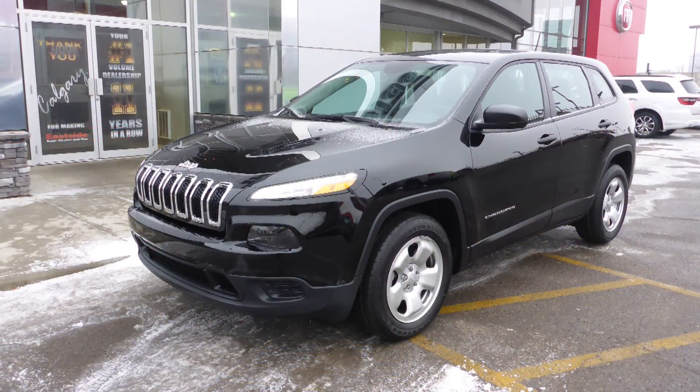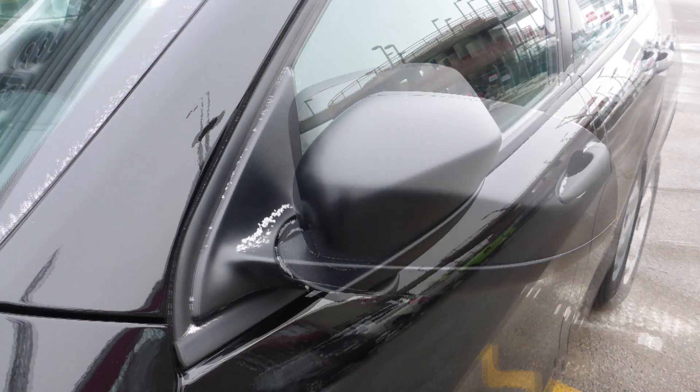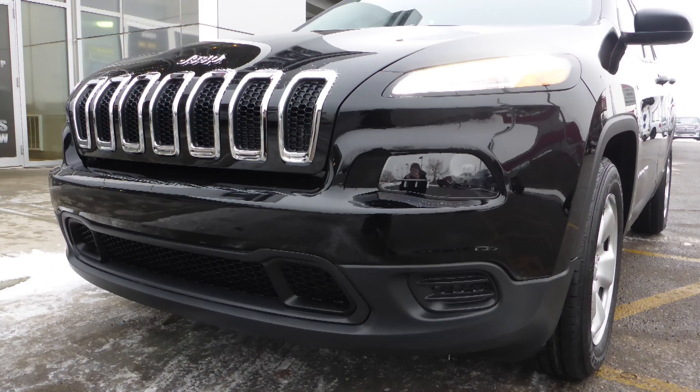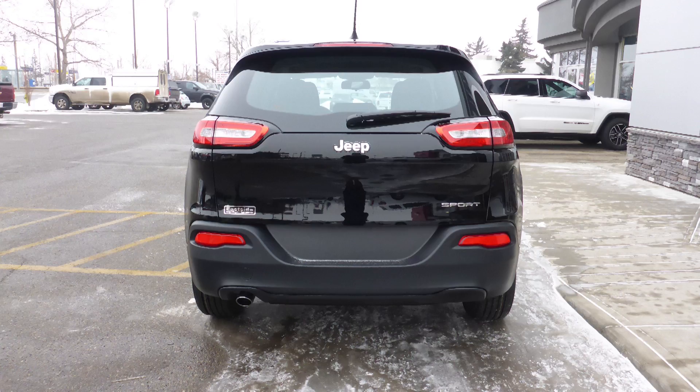This 2018 Jeep Cherokee Sport comes equipped with a 2.4L engine and automatic transmission, power heating manual folding side mirrors, bi-function halogen projector headlamps, 17-inch steel wheels, and a black exterior.